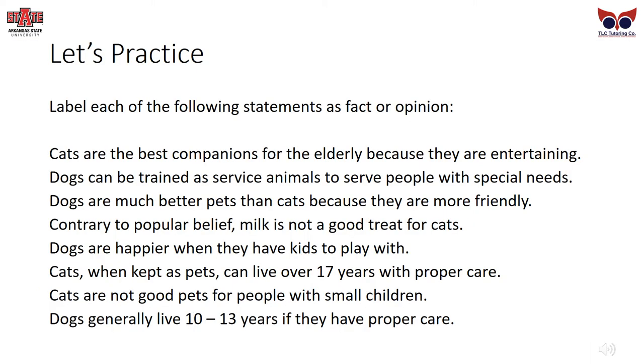Let's practice. Label each of the following statements as fact or opinion: Cats are the best companions for the elderly because they are entertaining. Dogs can be trained as service animals to serve people with special needs. Dogs are much better pets than cats because they are more friendly. Contrary to popular belief, milk is not a good treat for cats. Dogs are happier when they have kids to play with. Cats, when kept as pets, can live over 17 years with proper care. Cats are not good pets for people with small children. Dogs generally live 10 to 13 years if they have proper care.